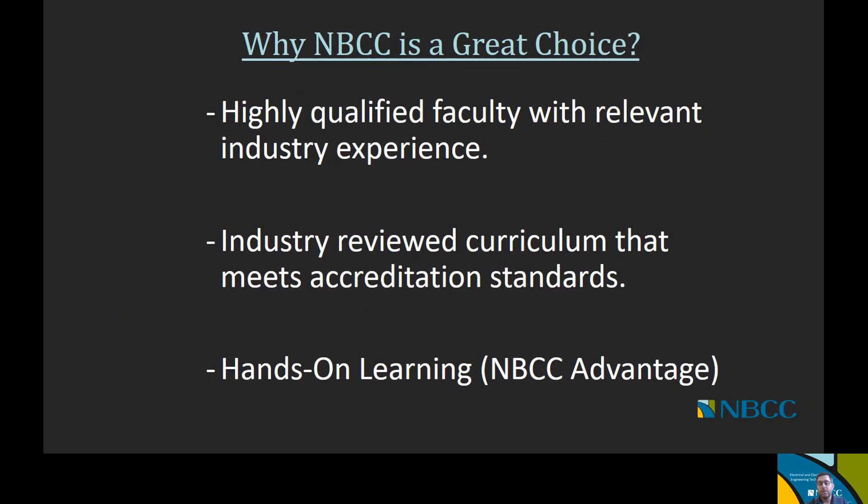So why should you come to NBCC? We have very highly qualified faculty with valuable industry experience — that is the strength of what NBCC offers. Our curriculum, as mentioned, is accredited, meaning that industry and accreditation bodies regularly review it to make sure it meets industry standards. Finally, hands-on learning is the NBCC advantage — all of our programs include a significant amount of hands-on learning, which our industry partners and future employers really appreciate. When they hire a graduate from our programs, they know that person is ready to hit the ground running.